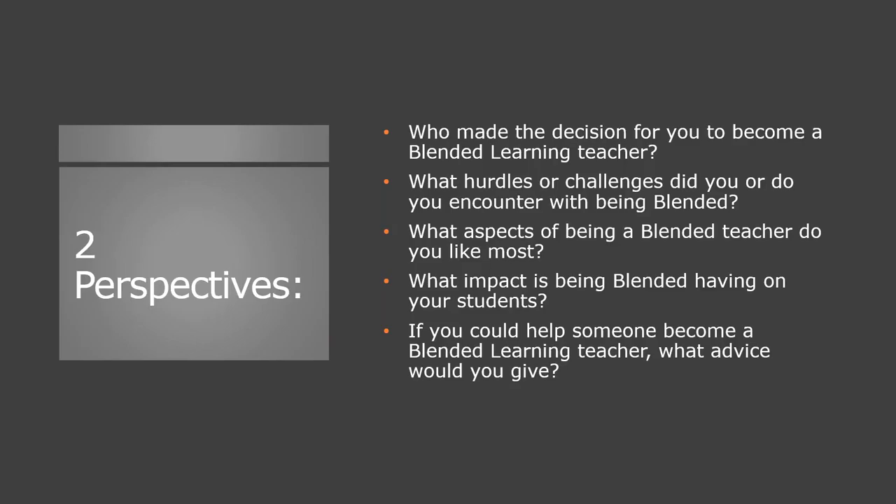Chris, what hurdles or challenges have you had to overcome as a blended teacher? I think the biggest thing is just being prepared for those technical issues that may occur. Technology is always great when it works, but always having a plan B — whether it's an internet issue or a student who needs a little more time understanding where you're going with the technology. That's a very valid challenge.